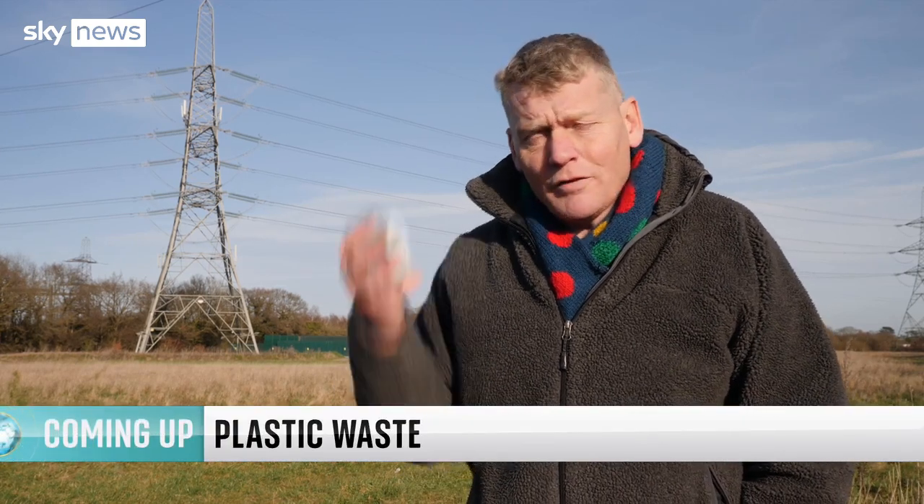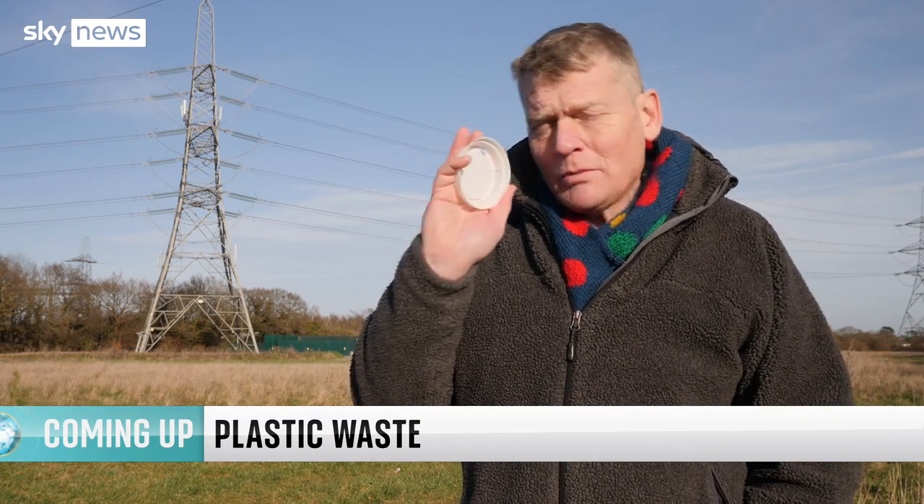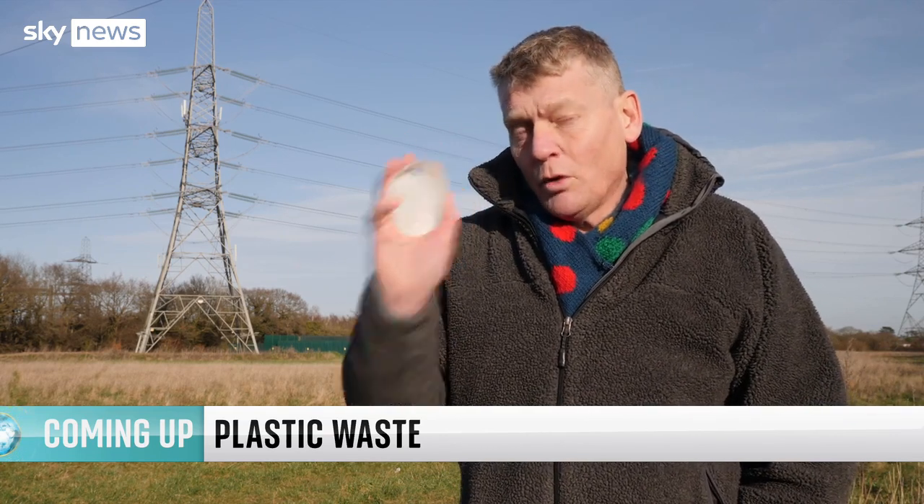After the break, we'll be turning our attention to plastic and asking why, despite all our efforts, we're creating more of this stuff than ever before. Could a new global treaty be the solution?